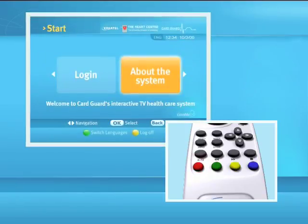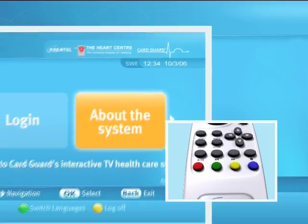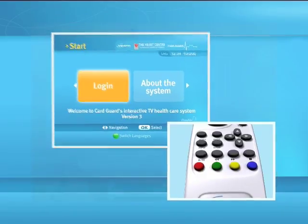The red button will bring you back to the main menu at any time. The green button will switch between different languages that are available in the system; this button is only available at the main introduction screen. The yellow button will log you off the system at any time.